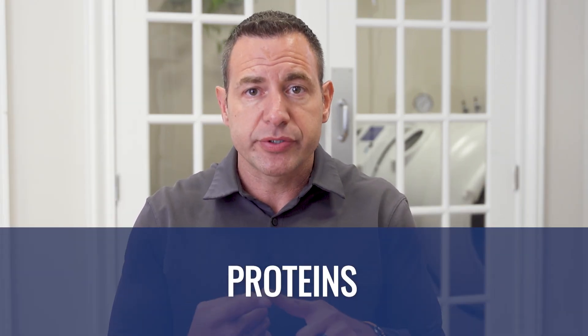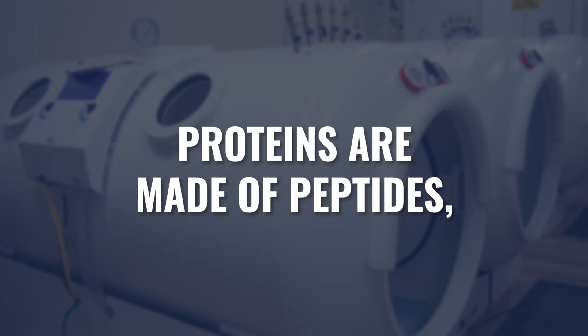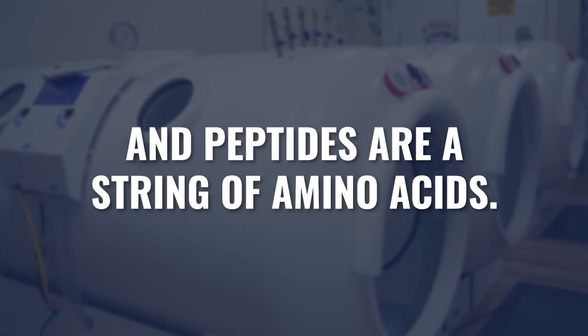I want to start with just a very simple explanation. There are three macronutrients: proteins, carbohydrates, and fat. Inside of each macronutrient, they can be broken down into various subunits. A protein is a mix of peptides, and peptides are a string of amino acids. When you bundle amino acids together, you get a peptide. When you bundle peptides together, you get a protein.